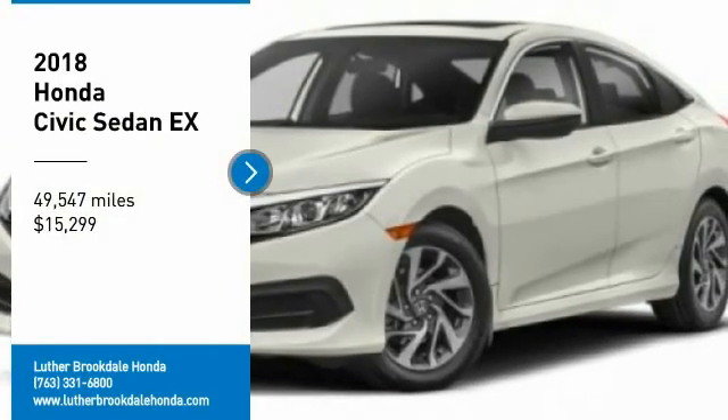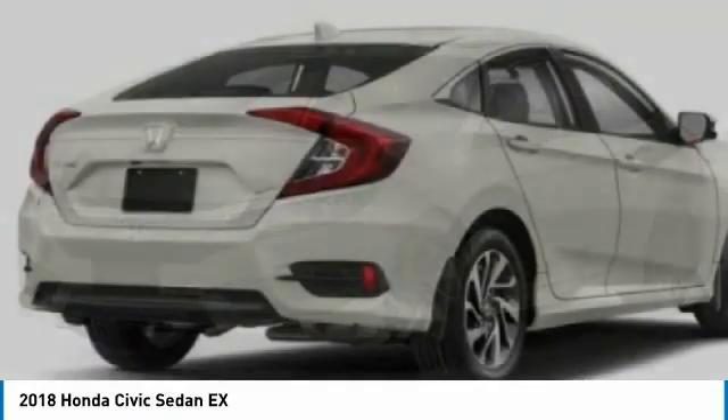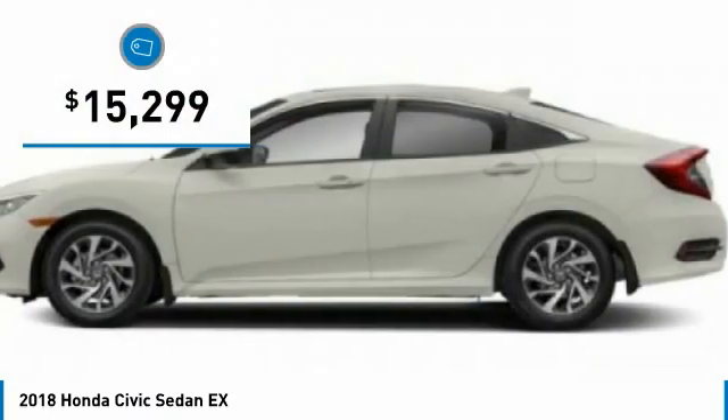Stop by and take a look at the 2018 Honda Civic. Practical, with awesome gas mileage and incredibly reliable, and it is priced below $20,000.